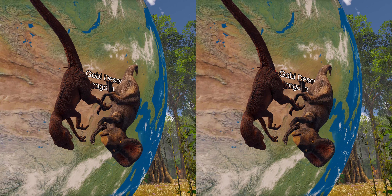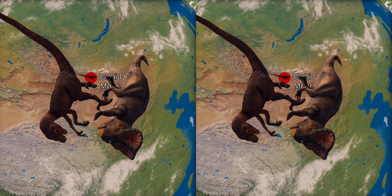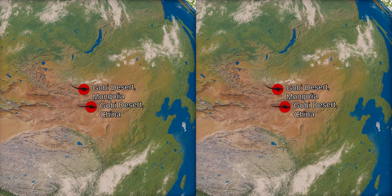Most famous of those specimens is the so-called fighting dinosaurs — Velociraptor locked in battle against Protoceratops, with both buried under sand. In 1990, other fossils were found in the Chinese part of the Gobi Desert, consisting of several well-preserved skeletons.